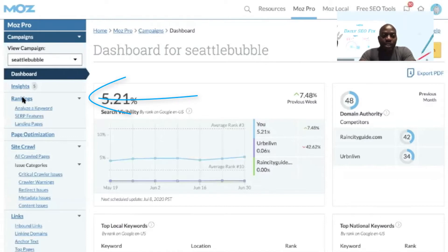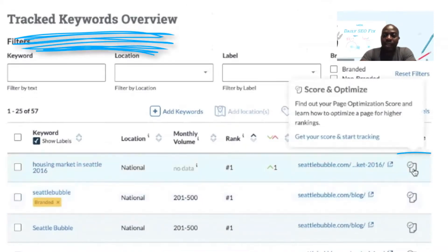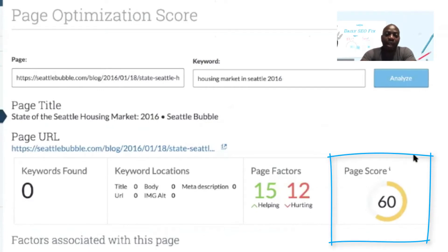Within the ranking section of your campaign, head over to the tracked keywords overview. Clicking on the optimize button runs a report with a score of 1 to 100, helping you identify high priority items for your on-page SEO.